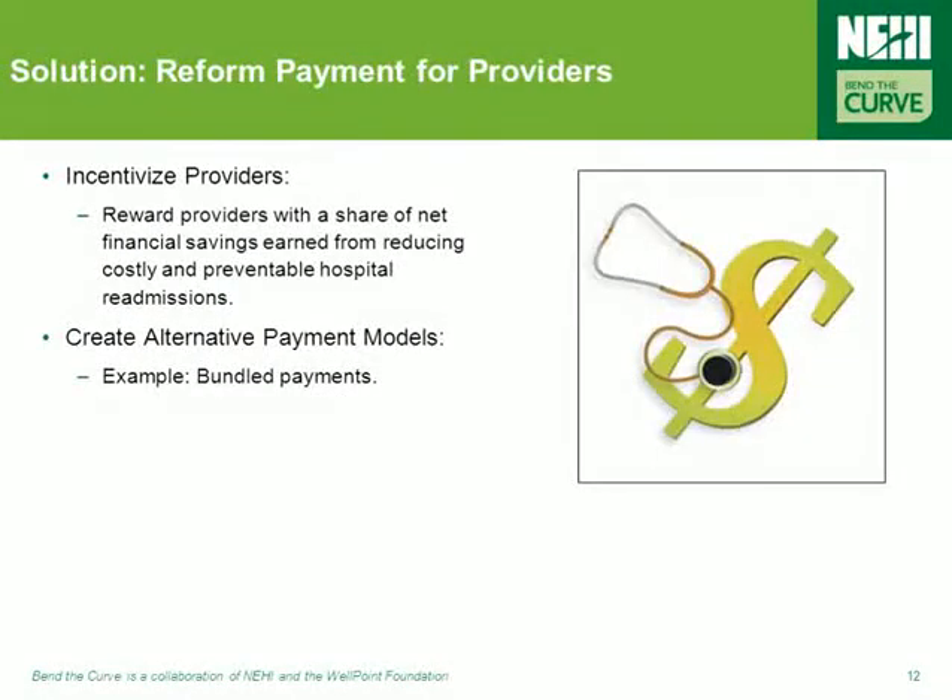A number of tested policy actions have track records in reducing readmissions, including changes in payment systems. Rewarding providers with a share of financial savings earned from reducing preventable readmissions, and creating alternative payment models such as bundled payments, are two such ways to improve payment systems for this purpose.